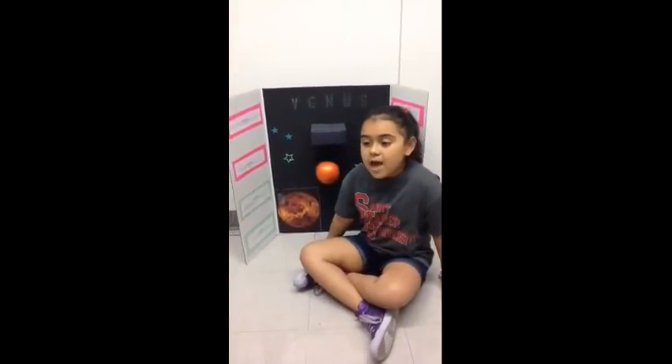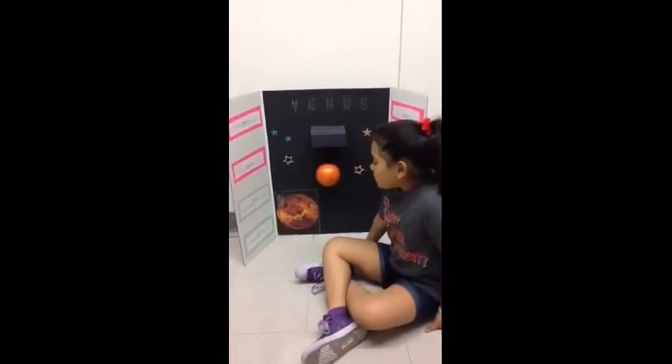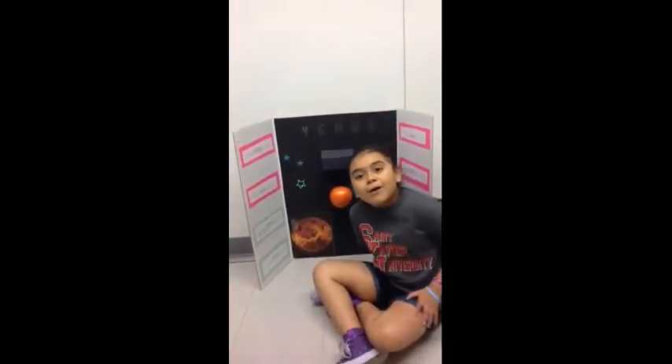My name is Bella and the project I studied on was Venus. The most interesting fact was that Venus was the only planet to turn clockwise. My mom and my dad helped me for most of the project.